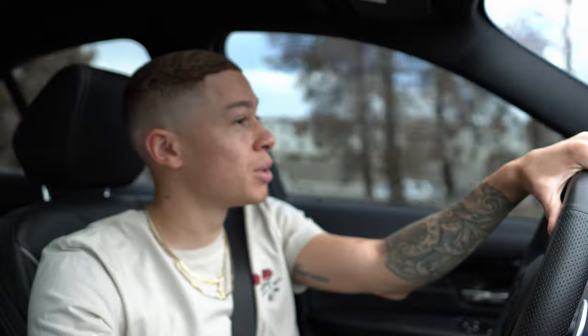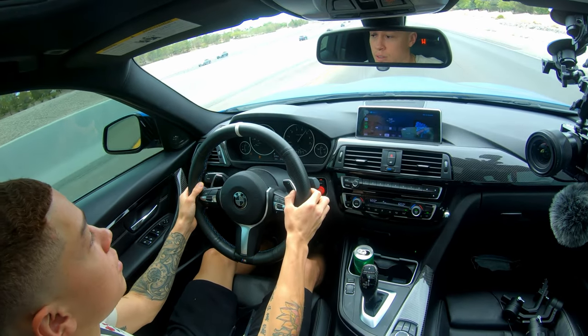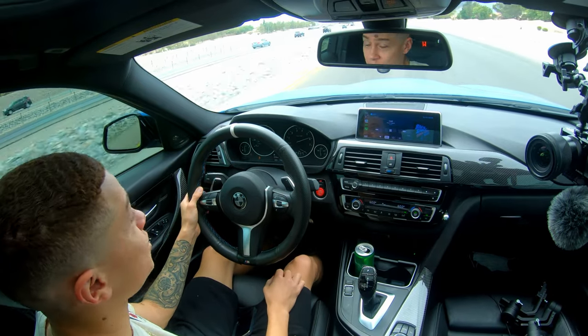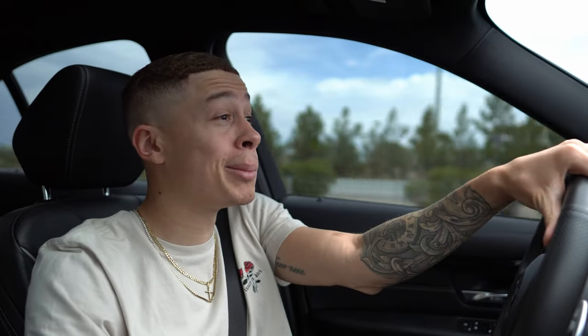I'm heading to Summerlin — any of y'all from the Vegas area will know that Summerlin is a real nice area, so if there are any nice cars I'm gonna find them there. I wanted to give you guys a little pull entering this highway because this transmission flash is ridiculous. Listen how fast it shifts — that is ridiculous, oh my god! Feels like a completely new car. It's crazy, and then it downshifts super aggressive as well. Is that a cop? Surely the cop — let me calm down.